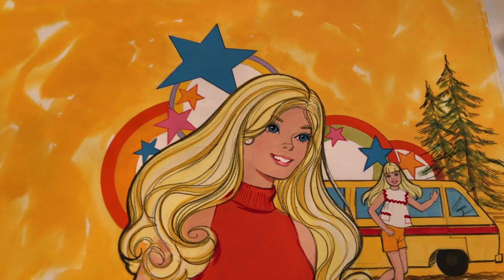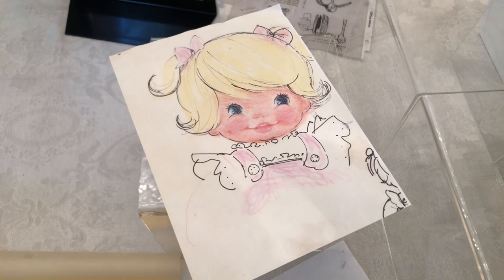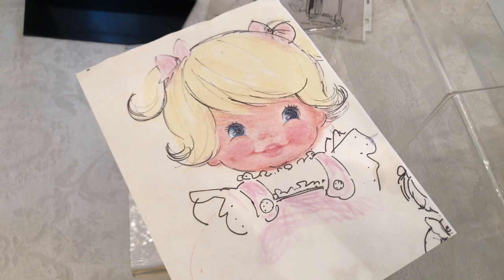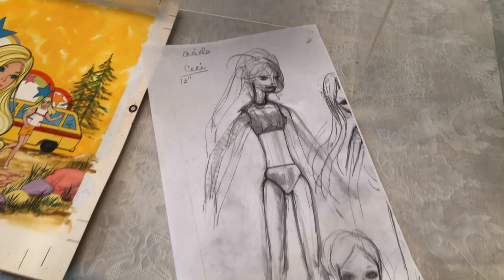I just threw in a couple of these sketches — these are color copies of sketches from the Joyce Christopher collection archive. Along with doing a lot of sculpting for Mattel, she did a lot of concept art, sketching, and illustration. It's whimsical and charming. She did Baby Tender Love and also re-sculpted the body for the Living Barbie, so it's cool to see some of these illustrations and how that kind of came to be.